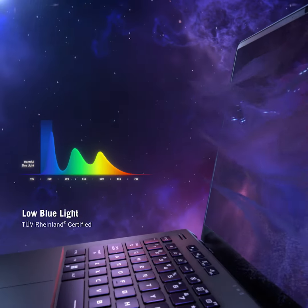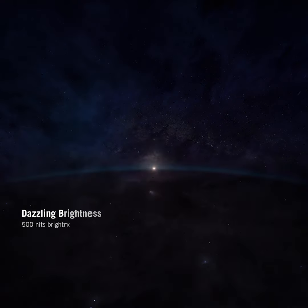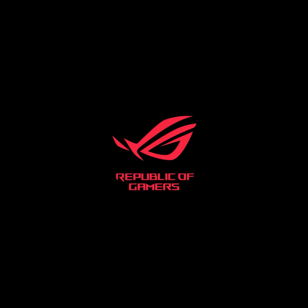Our blue light reduction technology reduces eyestrain, so you can game for hours. With 500 nits of brightness, Nebula Displays let you see everything clearly, no matter your surroundings.